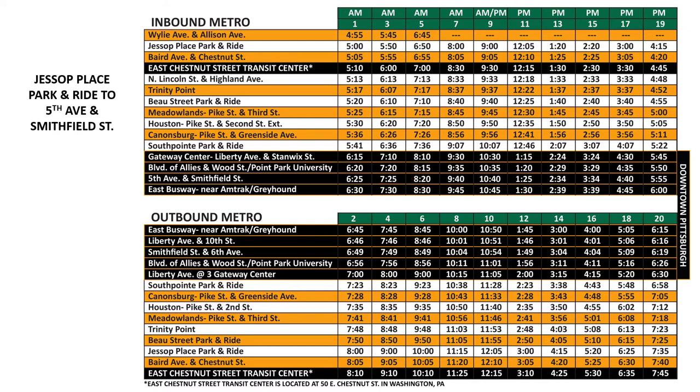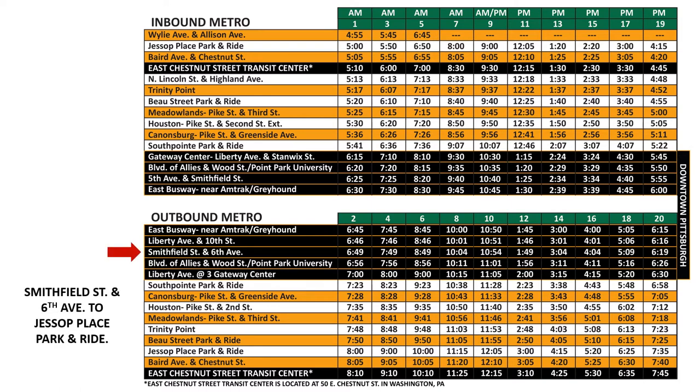Now let's plan our return trip from downtown Pittsburgh. The outbound runs are listed in the second timetable on the schedule. We will find the location we want to get on the bus, which is Smithfield and 6th Avenue, and move across the row to the time that we want to leave. We'll catch the bus at 4:04 p.m.